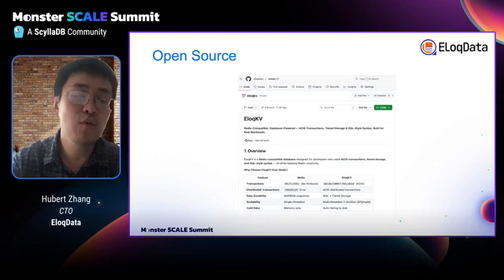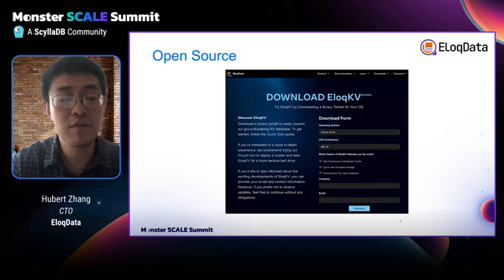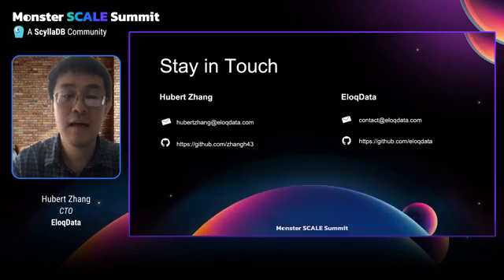We are very happy to announce that AllocDB is open source. We are open-sourcing AllocKV, AllocSQL, and AllocDoc at the same time. Welcome to join our community. You can also download our software from the website. We will release our cloud products in the near future, so stay tuned. Thank you very much.